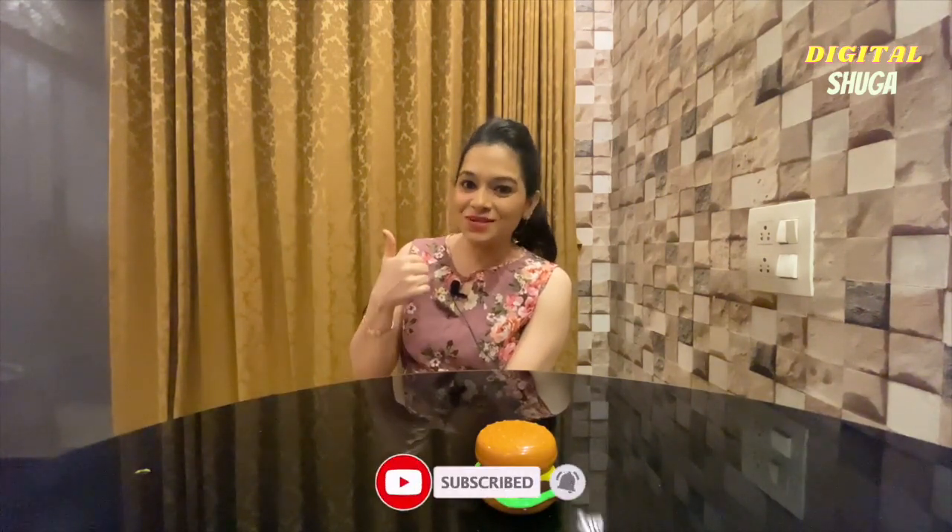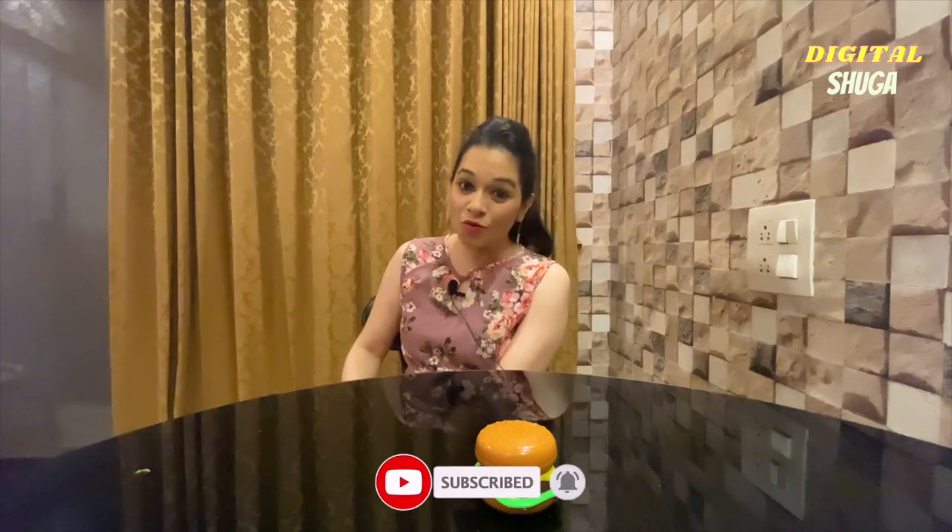I hope you liked this vlog. If you liked it, then like, share, and comment if you would like me to do more food comparison vlogs. Subscribe to Digital Sugar — and most importantly, hit the bell icon. Until next time.